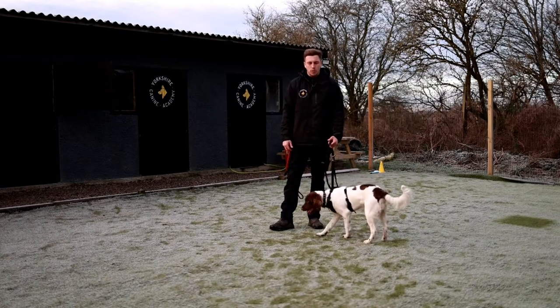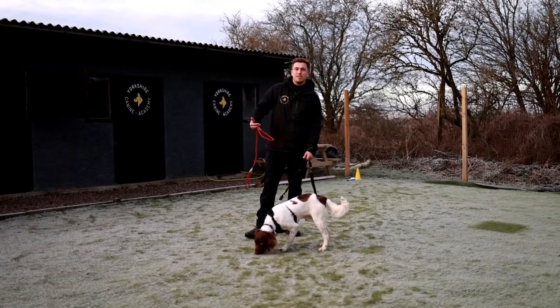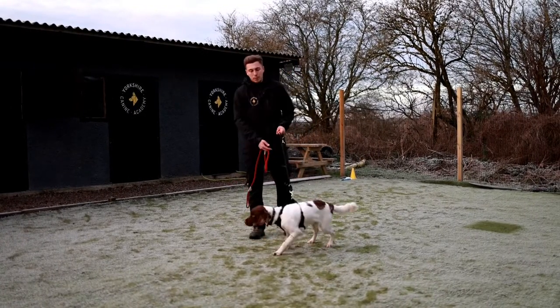Regardless of what kind of tool we're using, I bet how Dexter looks in the next five minutes will be better for him than how he looked for the last ten, pulling me around on the lead.